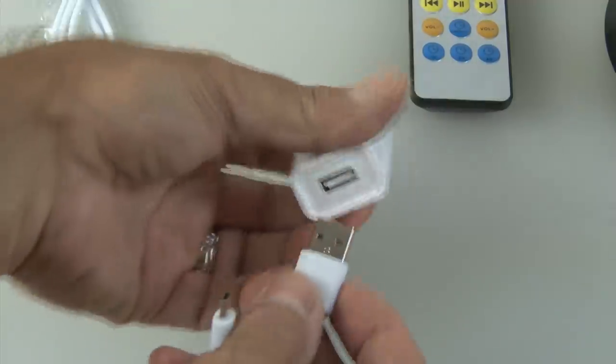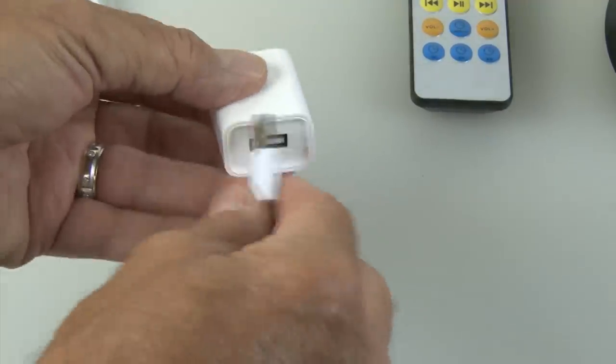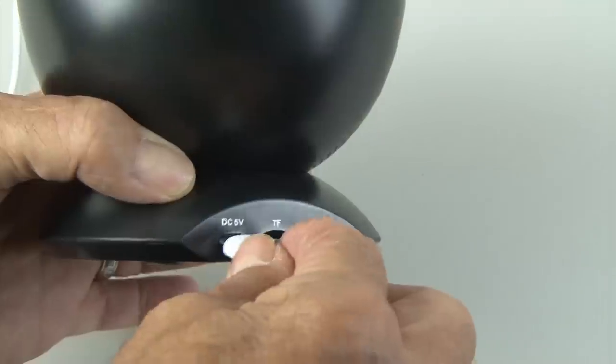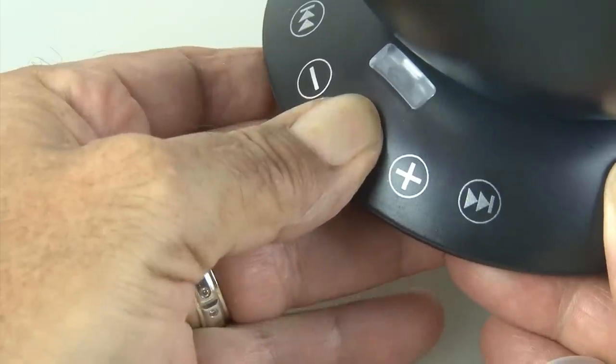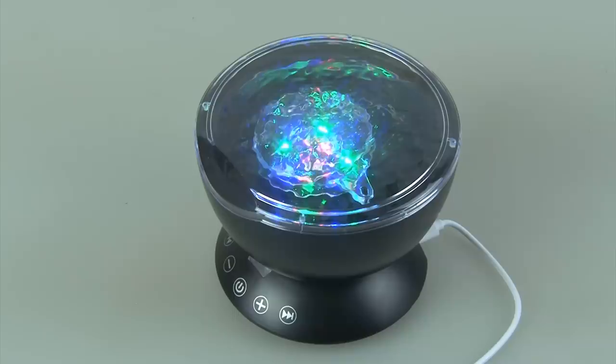Let's plug the USB cable into the adapter and see if we can get some power to this thing. We'll plug it into the back, where there's also a TF or micro SD card slot, and an AUX input. Pressing the power button on the front gives us light and sound.